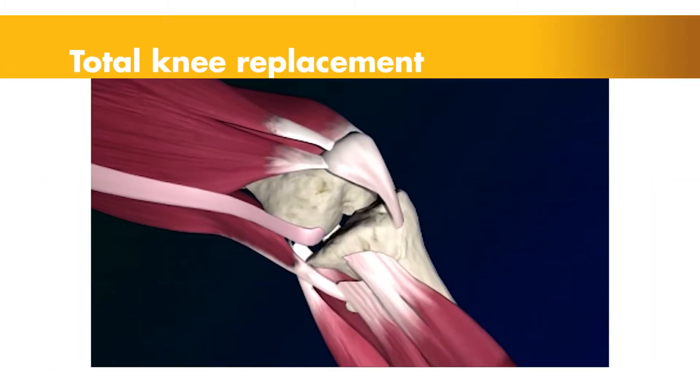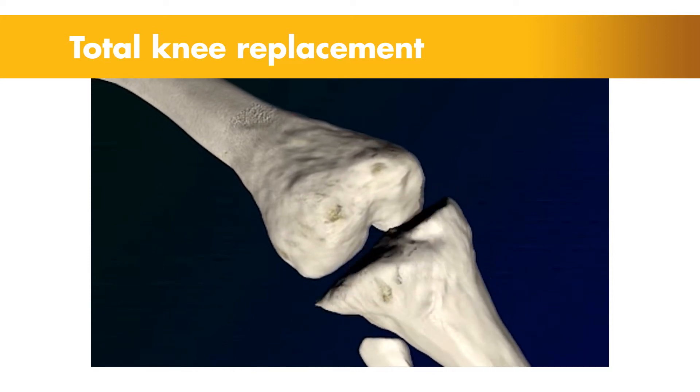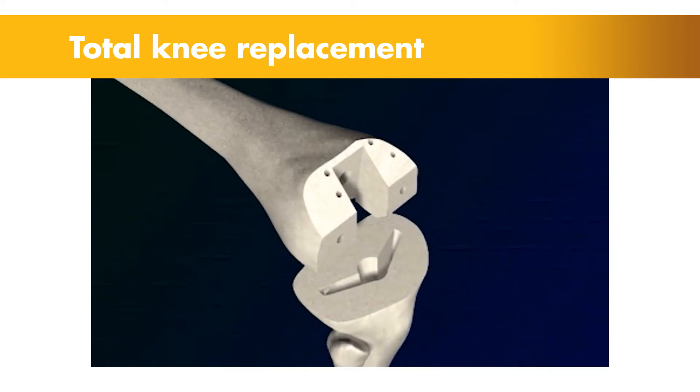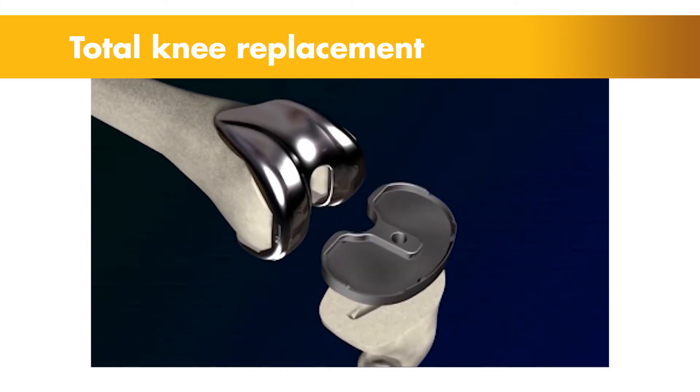One possible treatment option for knee pain is total knee replacement, a procedure that involves removing the damaged bone and cartilage, then replacing the knee joint with an implant to reduce pain and restore the motion and function of the knee.